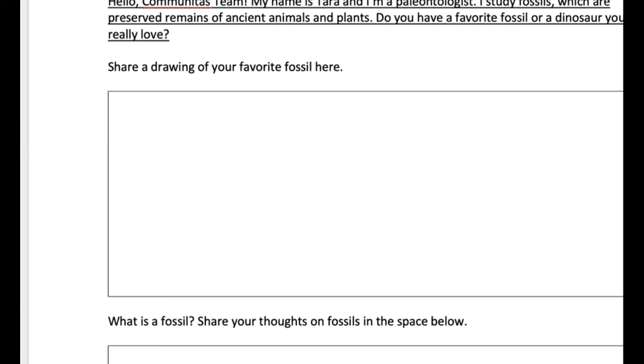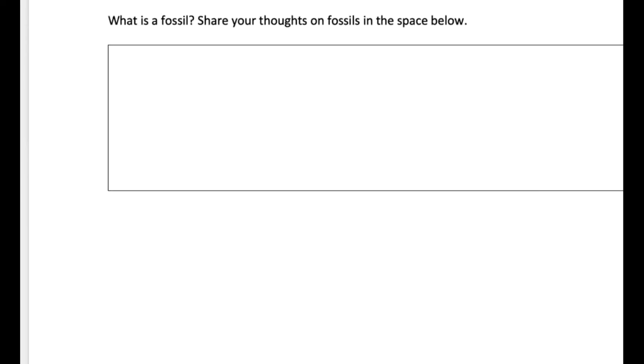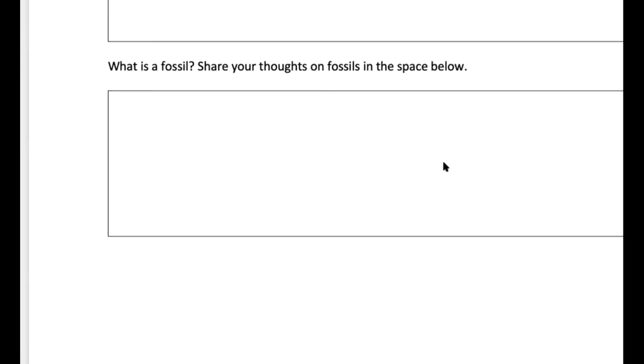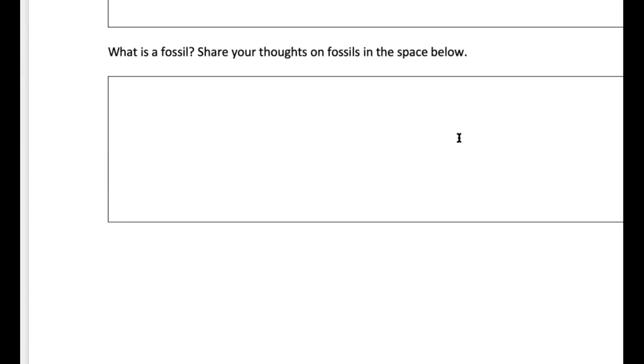My favorite fossil is a relative of Velociraptor called Deinonychus. Deinonychus is really cool — it was just a little bit bigger than Velociraptor. So, what is a fossil? Fossils are the ancient remains of a living thing — it might be a plant, it might even be bacteria, it might be an animal. We think a lot about animal fossils like dinosaurs, but they are pieces of bones, or shells, or even footprints.